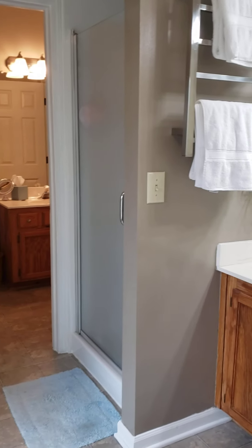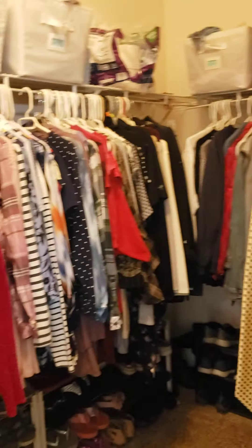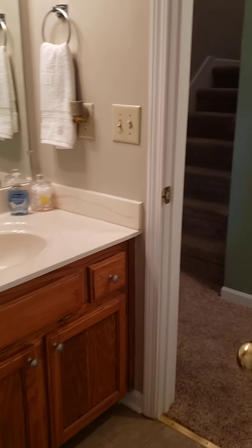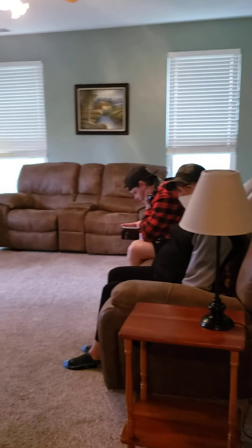So this has a double vanity in this master, and then a soaking tub, a big walk-in closet, and a standing shower. But you have to go into this bathroom, which goes out to the hallway, to use the toilet. Looking back, that's the downstairs master, and that is the end of the tour.